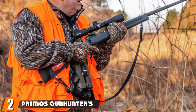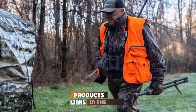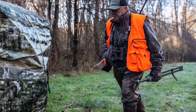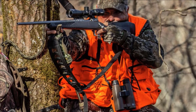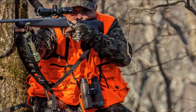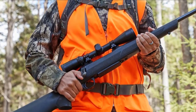Moving on to the next, at number 2, we have Primo's Gun Hunters Vest. If you are looking for a dedicated hunting vest which has the right features you would love, then this vest might be your thing. Primo's Gun Hunters Vest features a licensed tab holder to ensure you don't leave the papers behind. There's an interior pocket for the cell phone or walkie-talkie that is water-resistant and protects the device from any moisture.